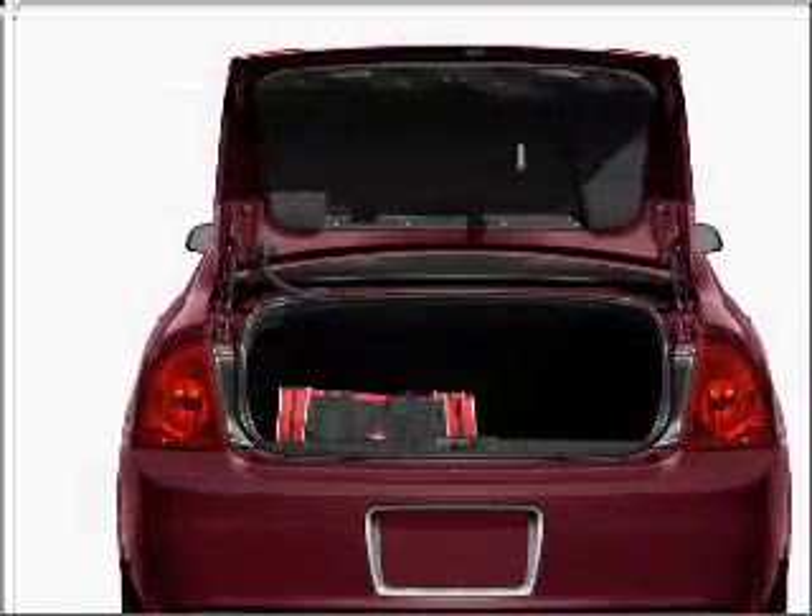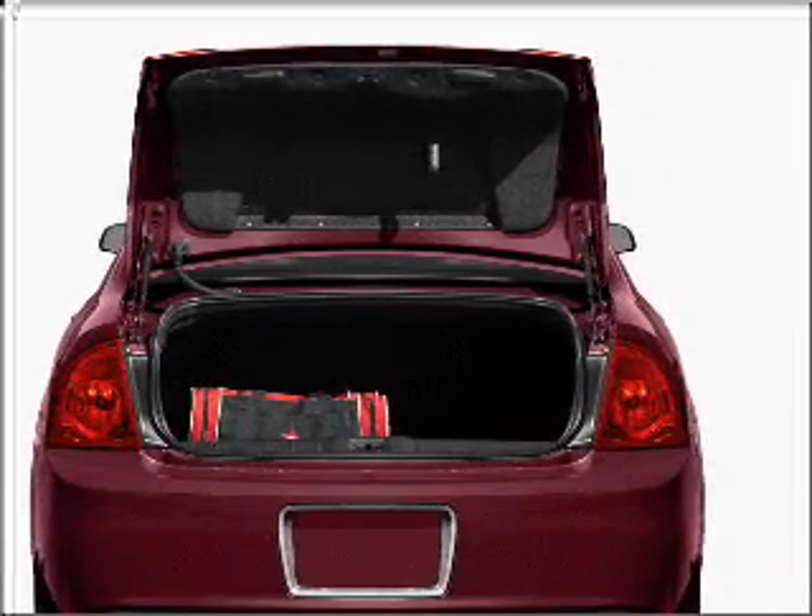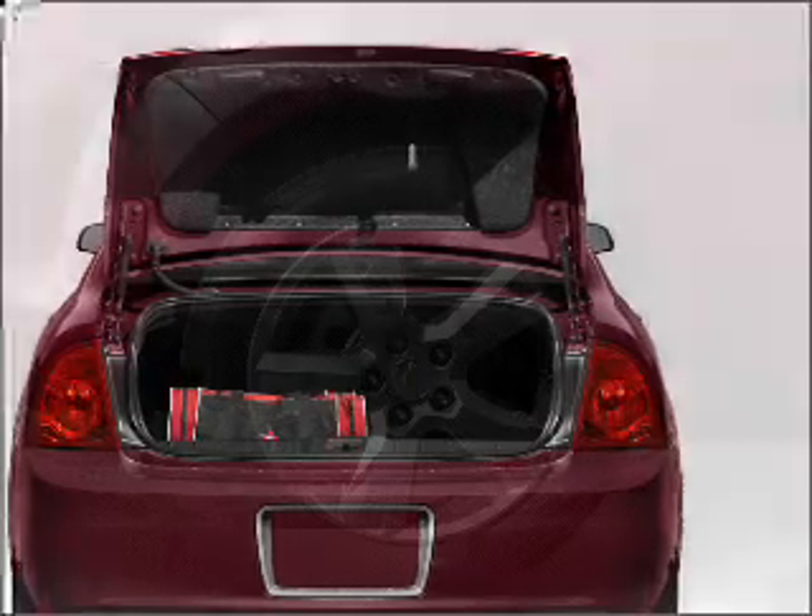Navigation is included to help you get to your destination with ease. Premium wheels give a more luxurious look. Brake safely with the anti-lock braking system.